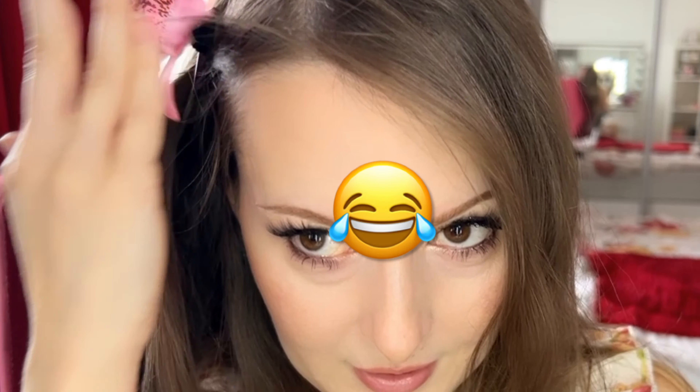Hey guys, welcome back to my channel. I'm back with a new video — my favorite products for the month of June. Don't forget to hit thumbs up, subscribe to my channel, like and share this video if you enjoy. Let me know what your favorites were and what you used most in June for skincare and makeup.